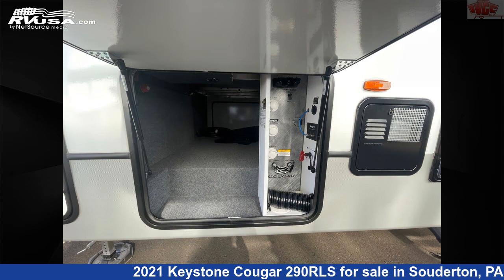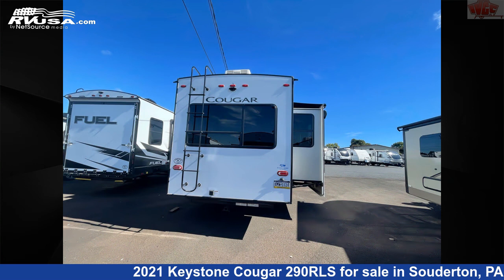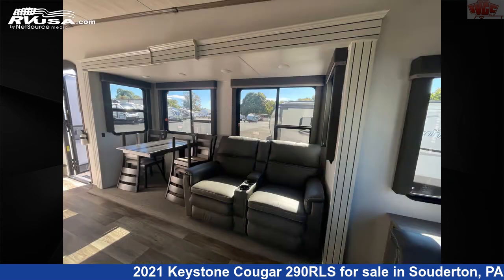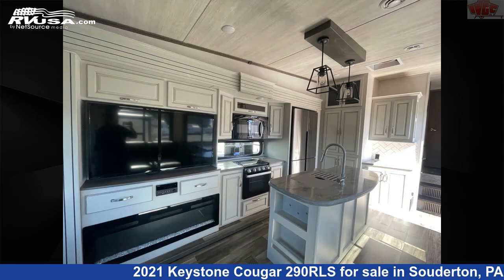This used Keystone is 29 feet 0 inches in length and features three slide-outs, sleeps 6, LP detector, refrigerator, skylight, air conditioning, external shower, stove-top burner, awning, leveling jacks, oven, and 81 gallons fresh water capacity.